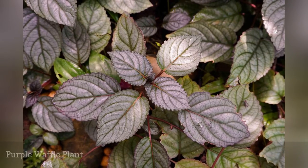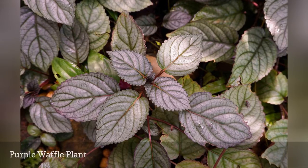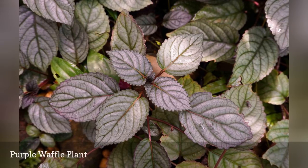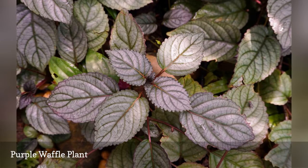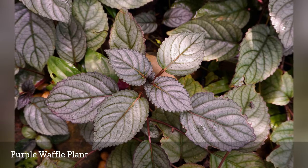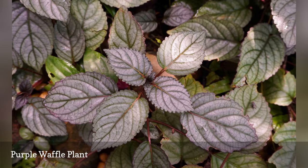According to a study in Hort Science Journal, Hemographis alternata, the purple waffle plant, is very efficient in removing volatile organic compounds — VOCs — like benzene, toluene, and octane. These common indoor pollutants come from everyday household items like paint, cleaners, hair spray, and even dry-cleaned clothes.